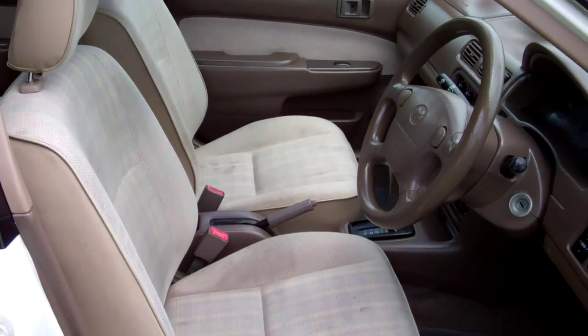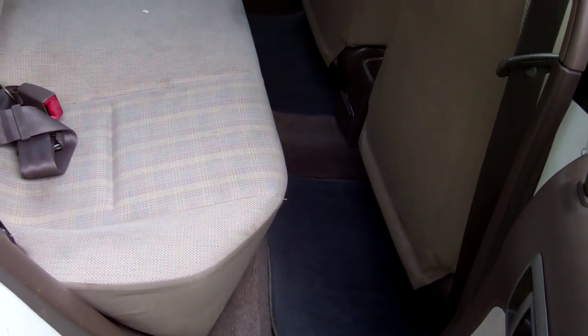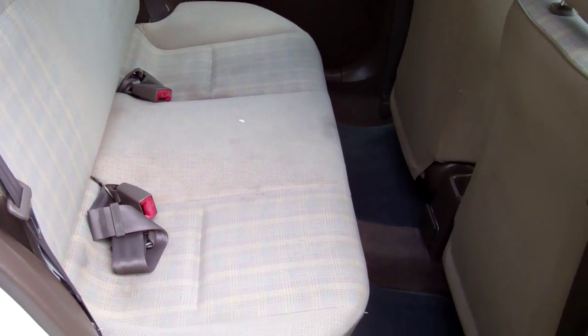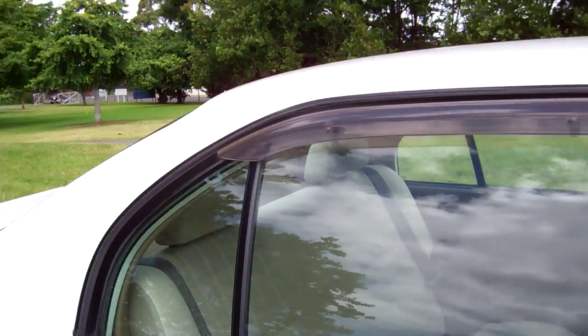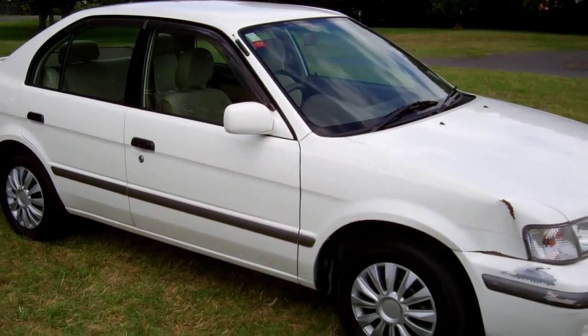Good view of the front seats. Good leg space in the rear — fit three more people in there. And this vehicle drove really well on my test drive too.